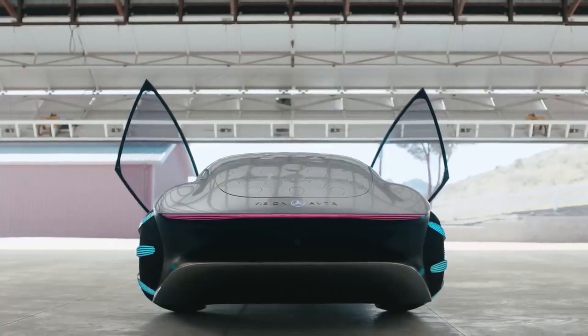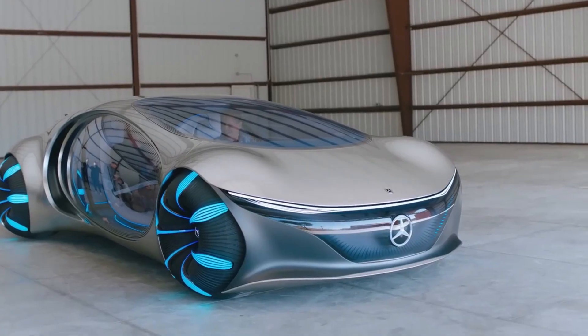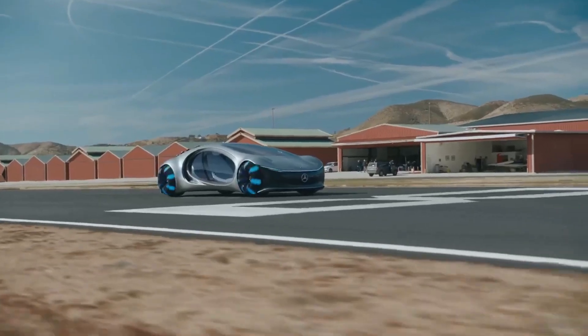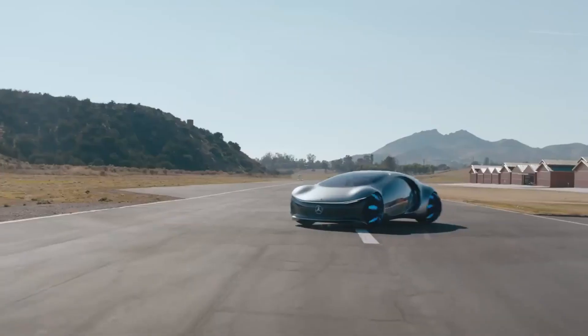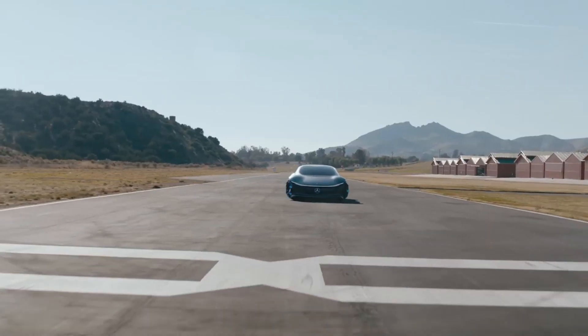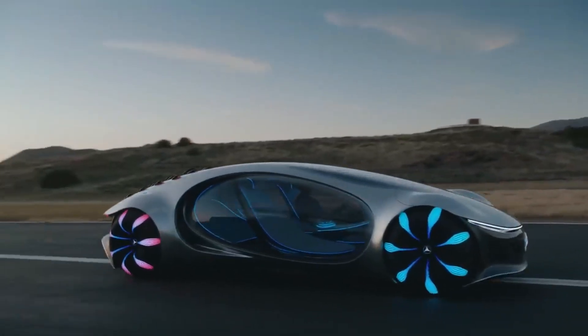But that's not all — as you approach the Vision AVTR, it comes to life with a glowing ballet of LED animations, making it feel like you're in a sci-fi movie. The center console even moves up and down gently, as if the car is breathing, to create a seamless connection between the operator and the machine. It's like you're living in the world of Avatar.